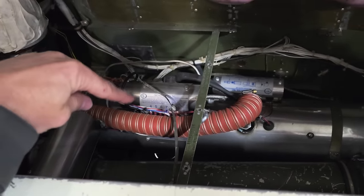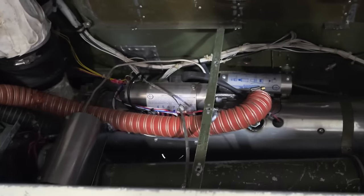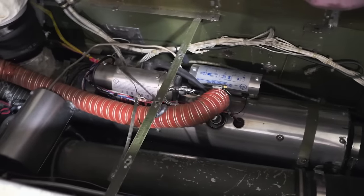They said the heater was working fine, nothing wrong with it, but it's been over 10 years since it's had a check. Put it in the comments — how much do you think it is just to do a check on that heater?